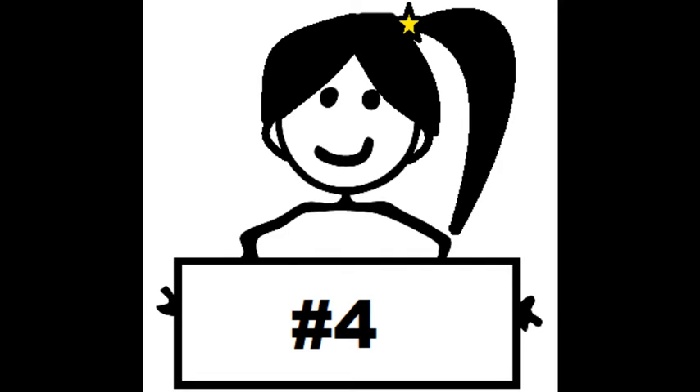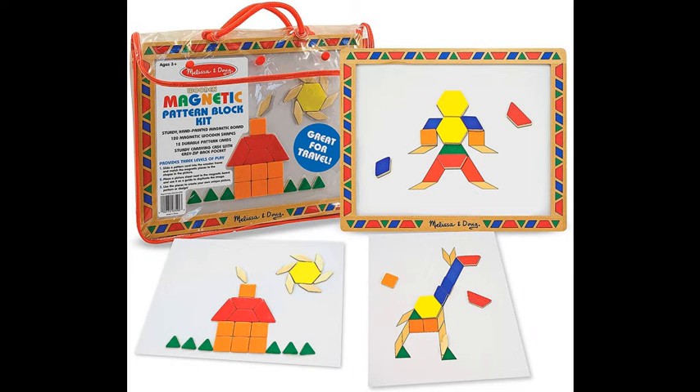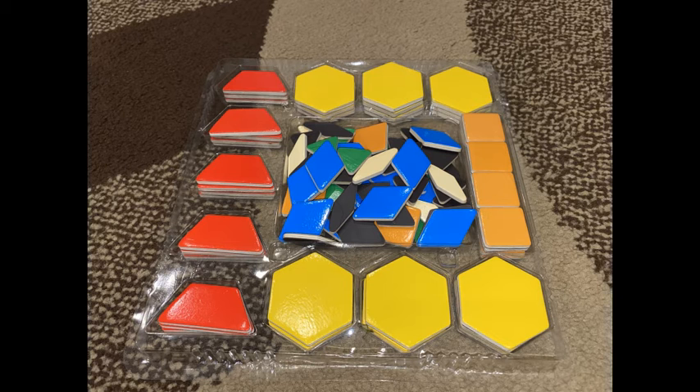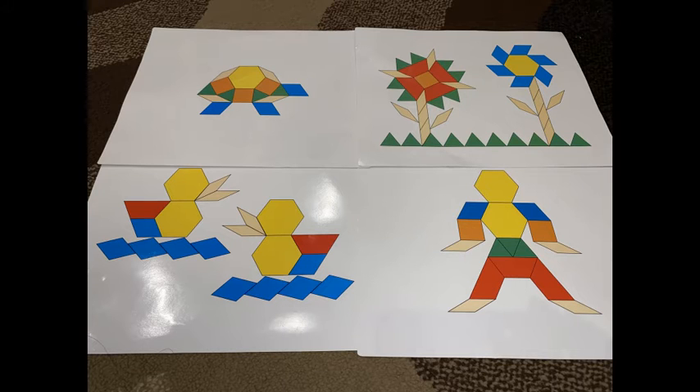Coming in at number 4 is the Melissa & Doug Deluxe Magnetic Pattern Block Set. This is priced at $14.39, which is considered reasonable. What I like about it is that you can teach your child about shapes, colors, and building skills with this one toy. It comes with a magnetic whiteboard, a set of different shapes, and some sample pictures that the kids can follow along.